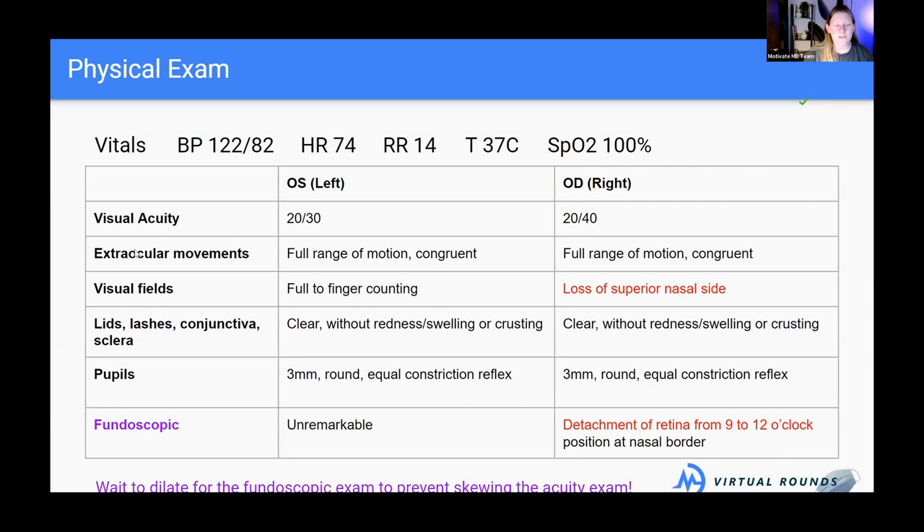Next is extraocular movements — assessing whether you can move your eye in all directions: to the side, up, down, and back, making sure the range of motion is full and that both eyes move congruently together. If one eye looks off to the side while the other looks straight, that's abnormal. We're looking for both full range of motion and symmetry between the two eyes.